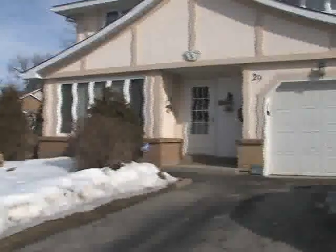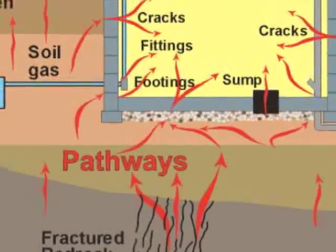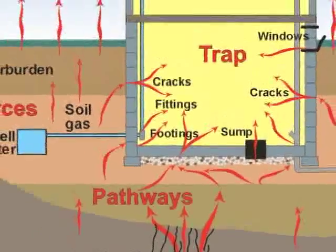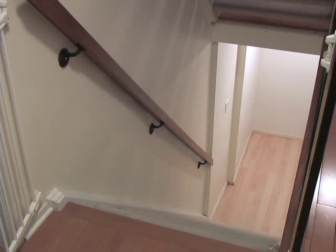If you own a home, there are a few things you should know about radon gas. It occurs naturally in the ground and usually seeps into the basement first, and if it's in your home, that's where you'll find the highest concentration.